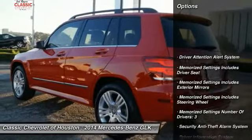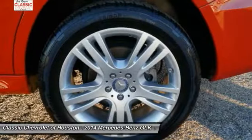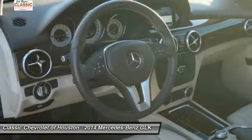Traction control, stability control, cruise control, power door locks, fog lights, power brakes, child safety locks, trip computer, trip odometer, clock.